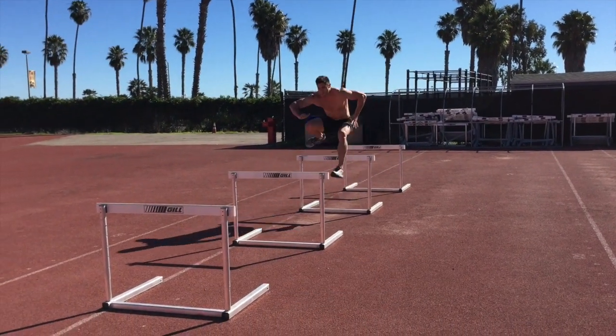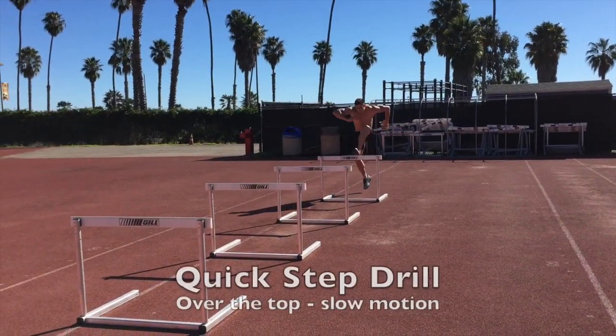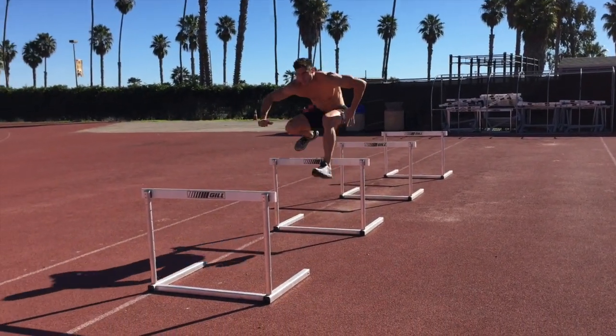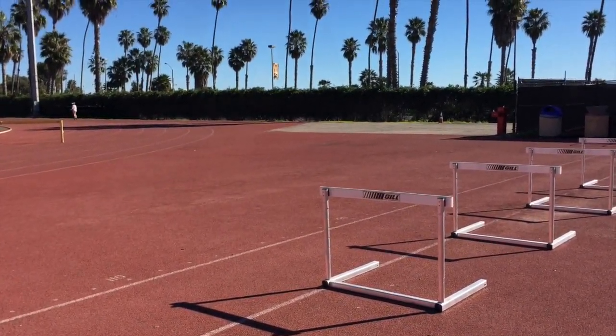There you go — a couple hurdle drills you can try with your athletes: sideways step-overs, forward step-overs, and quick step drill. Give it a shot — it should help keep your hurdlers from straight-legging, get them a little quicker over the hurdle, and help increase flexibility and hip flexor power. Give it a shot.